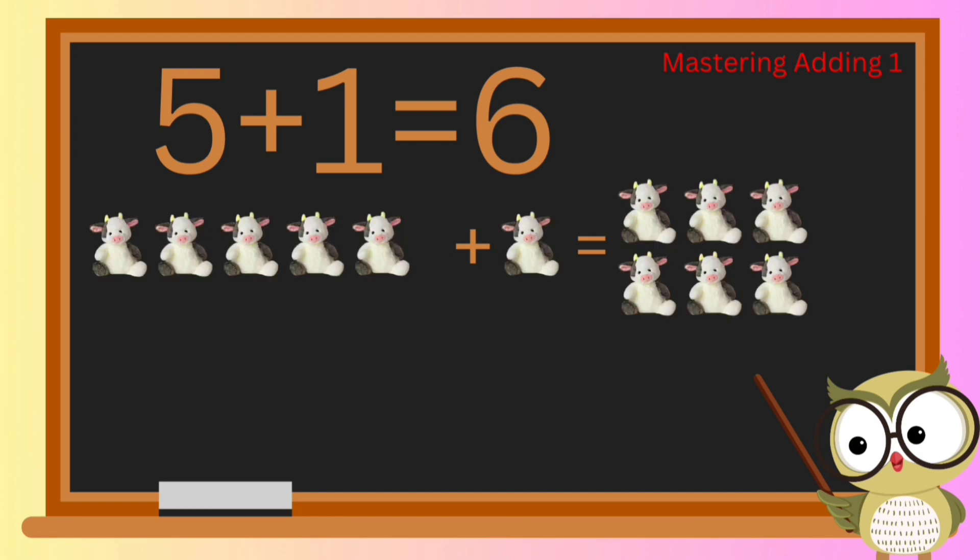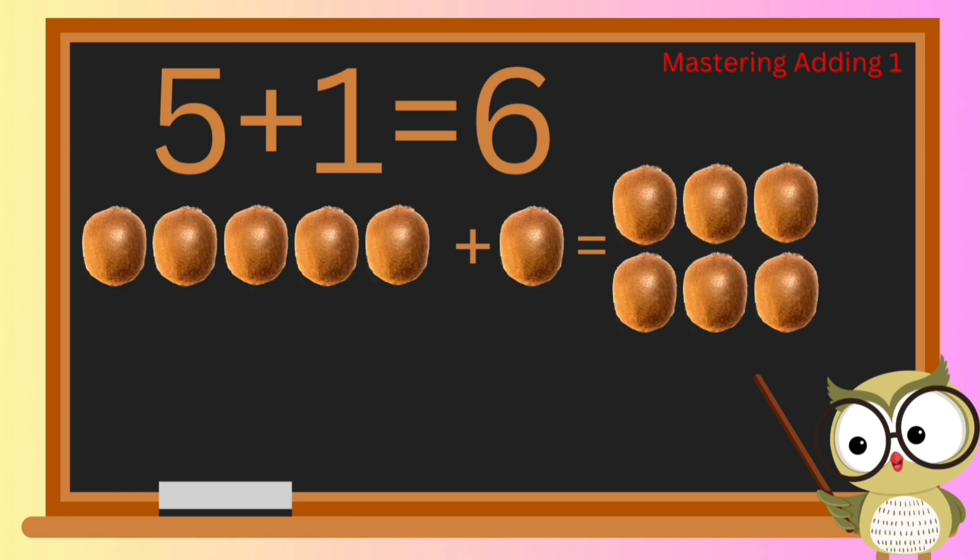You're doing amazing so far, so let's keep it up! Our next adventure takes us to the world of cuddly toys. What happens when we add one more to a group of five stuffed cow toys? That's right — the answer is six stuffed cow toys!